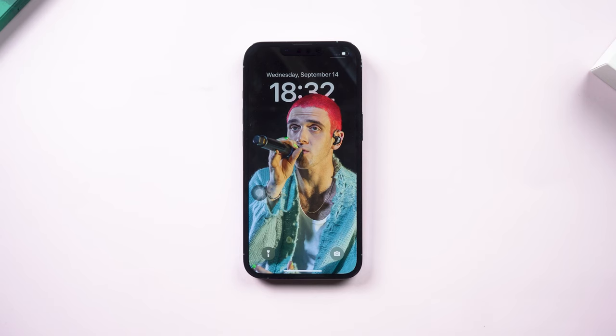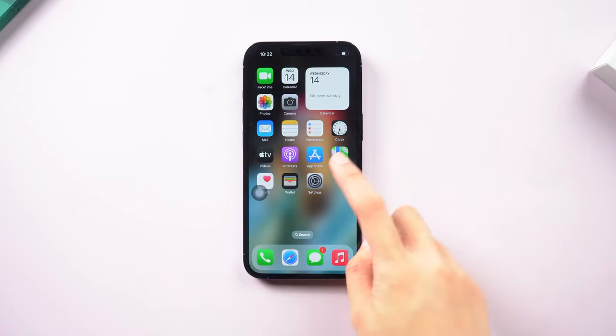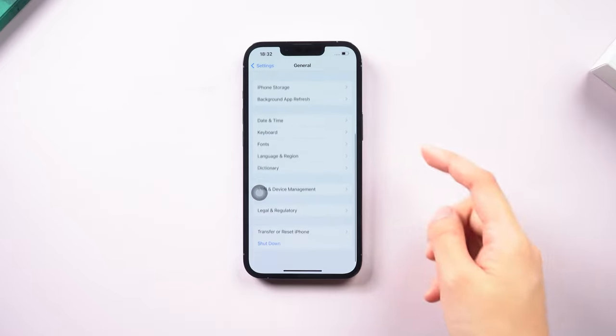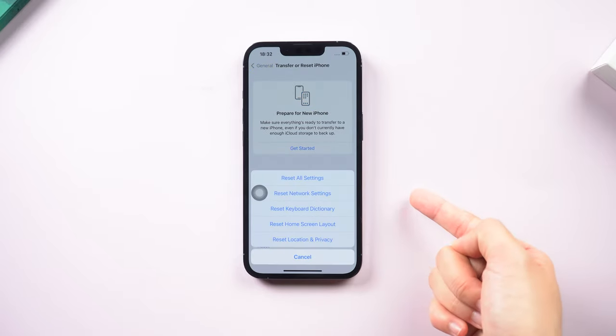Method 3: Reset All Settings. If the above methods are not working, try to reset all settings. Scroll down in General and find the Transfer and Reset iPhone option. Tap on Reset, then reset all your settings.